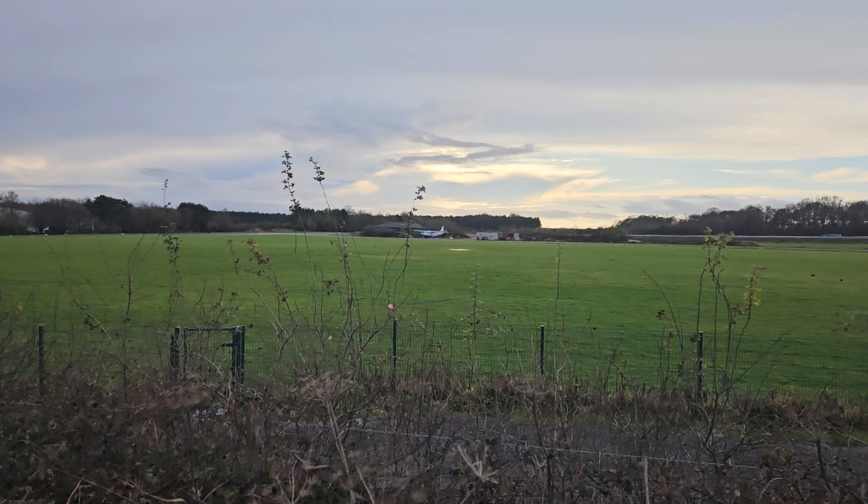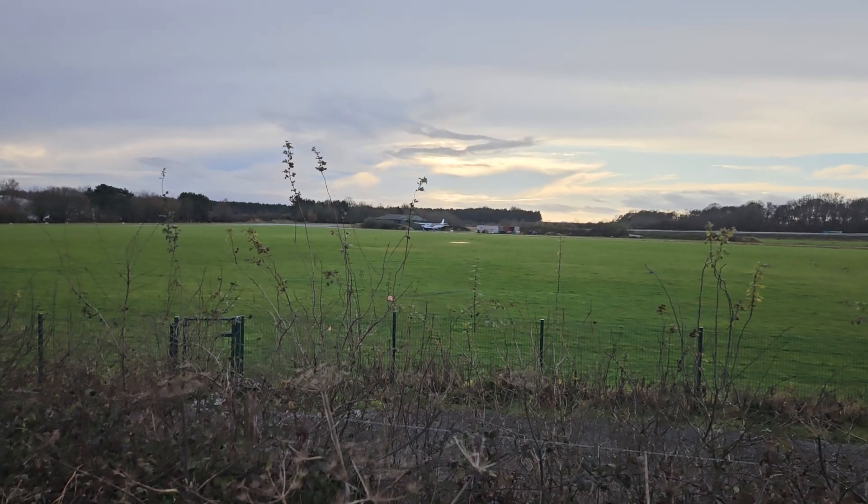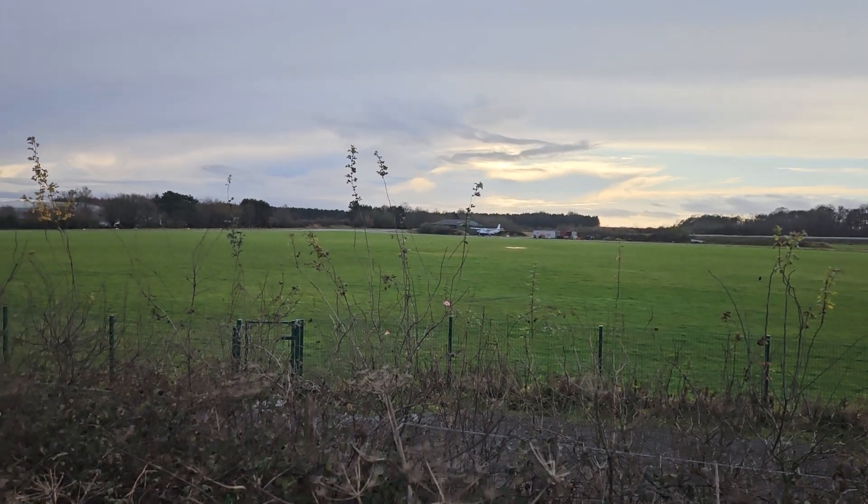Hi guys, welcome to another Dark Sight Shorts. We are at the Membury Services again, this time on the south westbound side towards Bristol and Swindon, and this is what remains of RAF Membury.